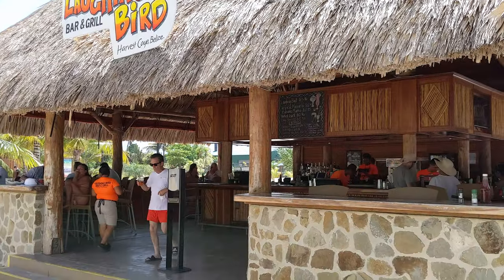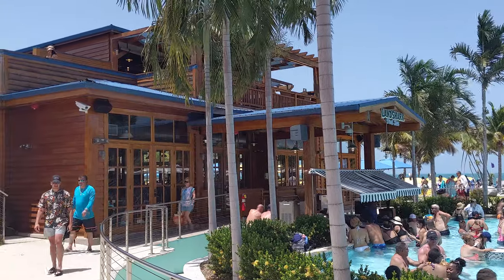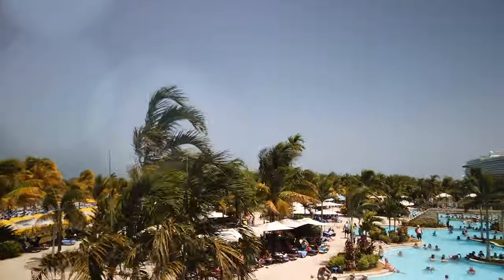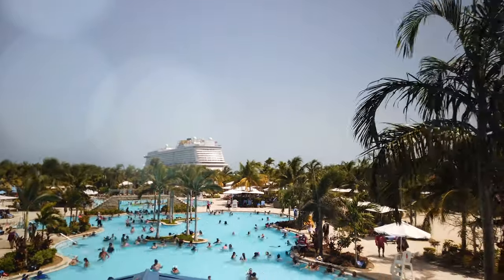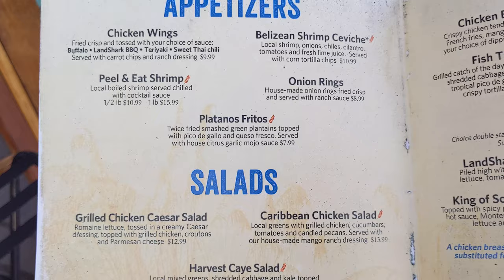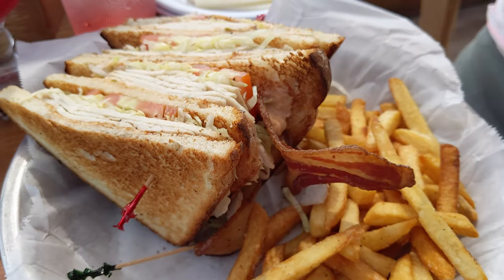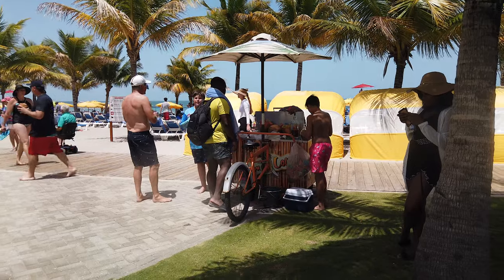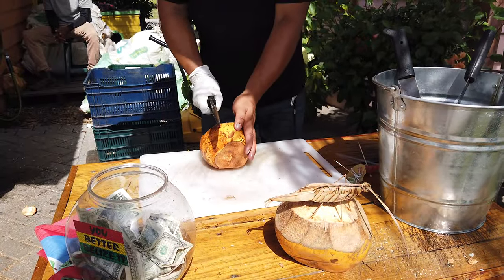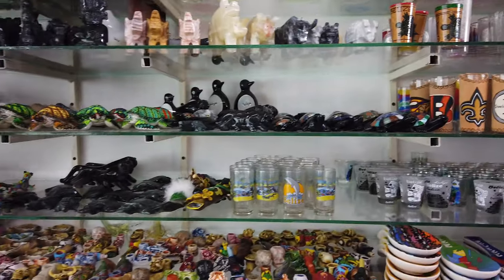There are several restaurants on the island, including Landshark's which is affiliated with Jimmy Buffett's — this is where we sat down and had a nice lunch with a view of the pool area or the ocean. There's another bar near the water activities with different, slightly limited food options, and there are bars around the pool and near the beach. We also enjoyed a delicious fresh coconut — it was a hot day, they cut the coconut, you drink right out of it, and they cut up the fleshy part to eat. Absolutely delicious.